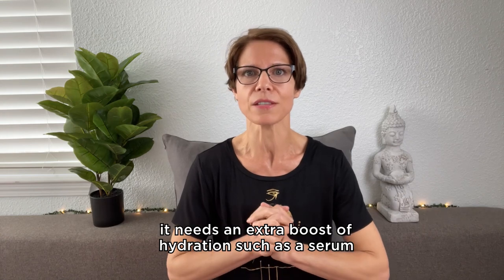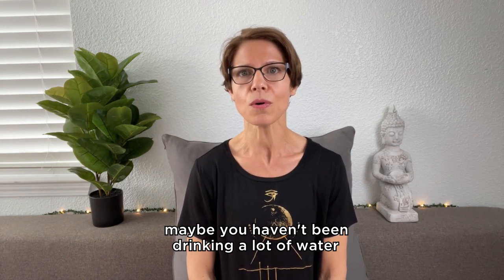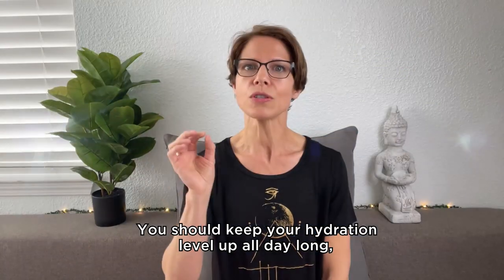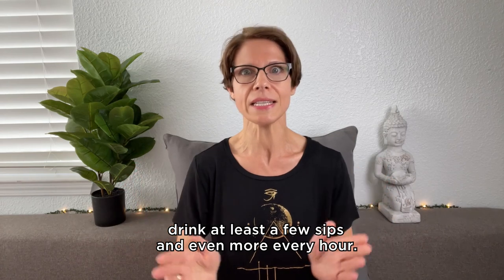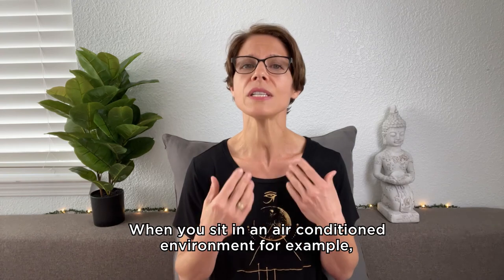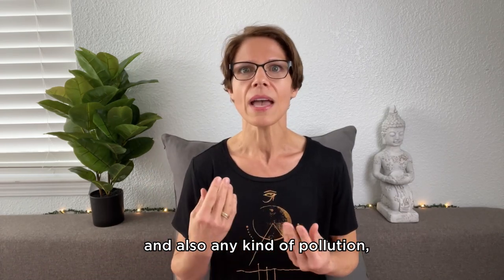But sometimes we self-diagnose ourselves with skin conditions such as dry skin or oily skin when it is simply a symptom, and our skin is asking us for some extra care. If your skin is dry, maybe it needs an extra boost of hydration, such as a serum or facial oil before applying your moisturizer. Maybe you haven't been drinking a lot of water and the lack of hydration comes from the inside. Always make sure to drink enough water throughout the day. You should keep your hydration level up all day long, not only from the outside. Drink at least a few sips and even more every hour. And try to find the reason why your skin is dry — when you sit in an air-conditioned environment, for example, when it's hot outside and dry, this will dry out your skin a lot.